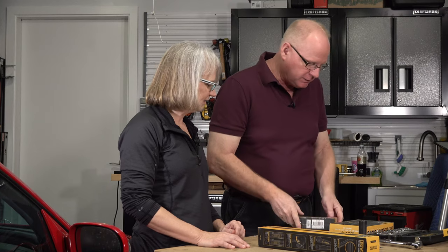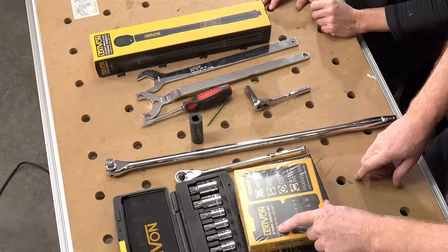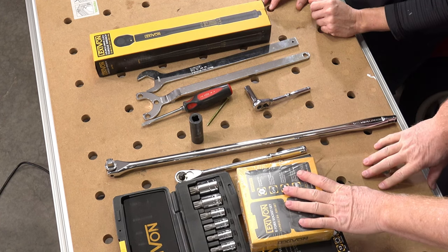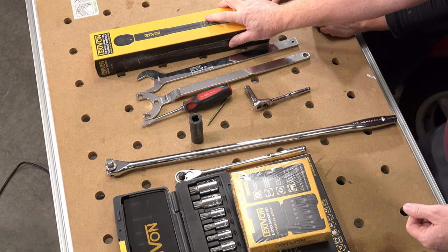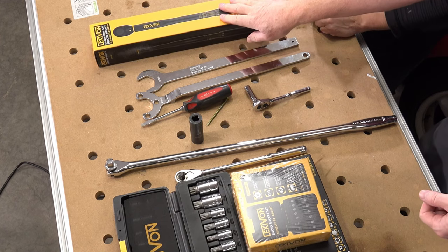When taking those actual bolts off, you're going to need an E12 female torque socket — I bought a new set of these. When putting it all back together, we're going to need a 20 and a 25 newton meter torque wrench. I'll put all links to everything below the video so people can see what those are.